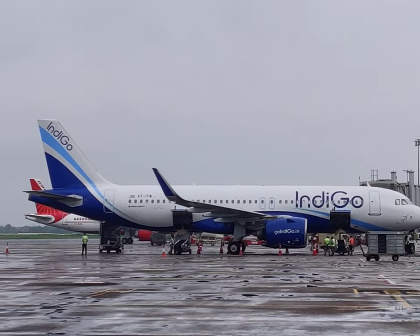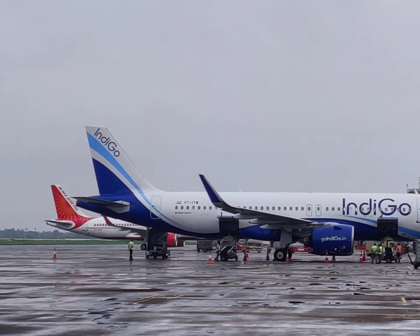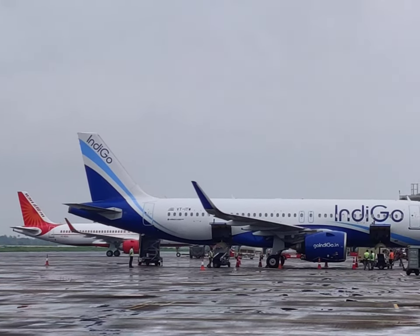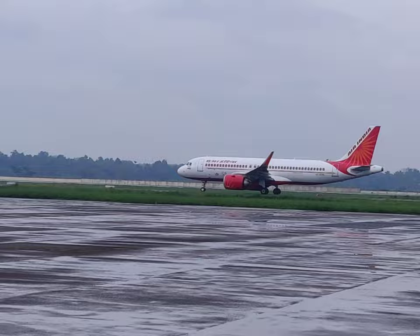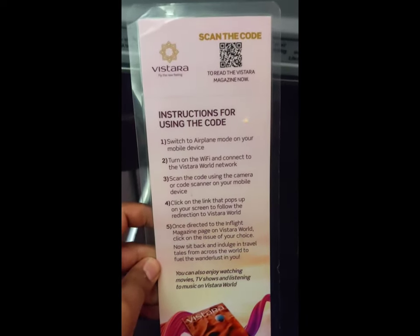Hey guys, how are you all doing? I was recently traveling from Cochin to Delhi via Vistara Airlines and I thought I should introduce you to the in-flight entertainment system in Vistara. All you need to do before you board is to download the Vistara World app, and on boarding you receive this instruction manual on how to use it.